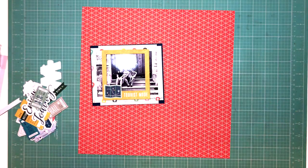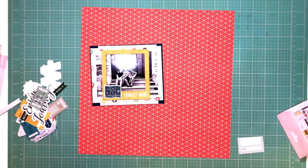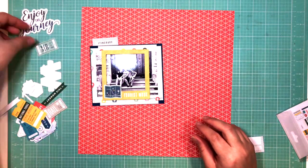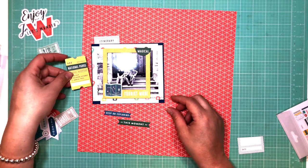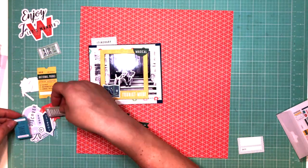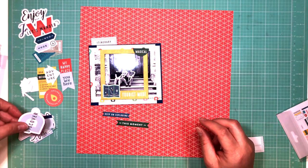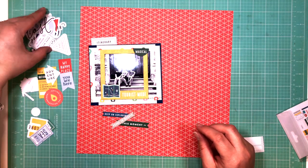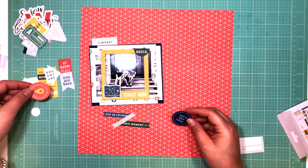That picture was originally in color but I made it black and white. It just looked a lot better — crisper and cleaner — in black and white, and also with all the color in this kit I didn't want too much color to interfere with all the papers. That's why I went with the black and white photo.